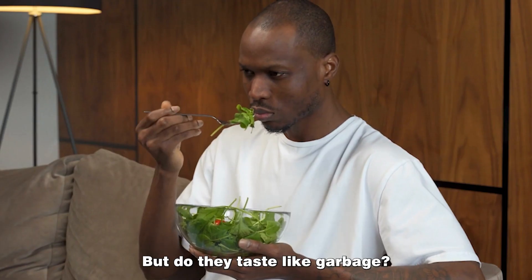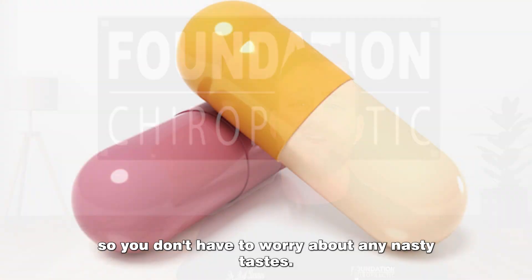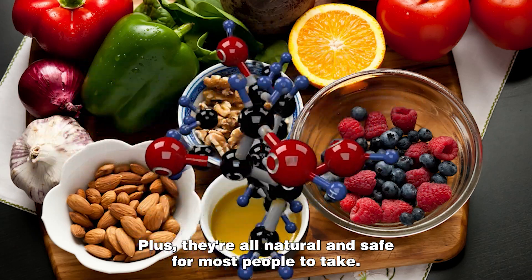Now we know what you're thinking, but do they taste like garbage? Actually, no. SPM supplements typically come in a capsule form, so you don't have to worry about any nasty tastes. Plus, they're all natural and safe for most people to take.